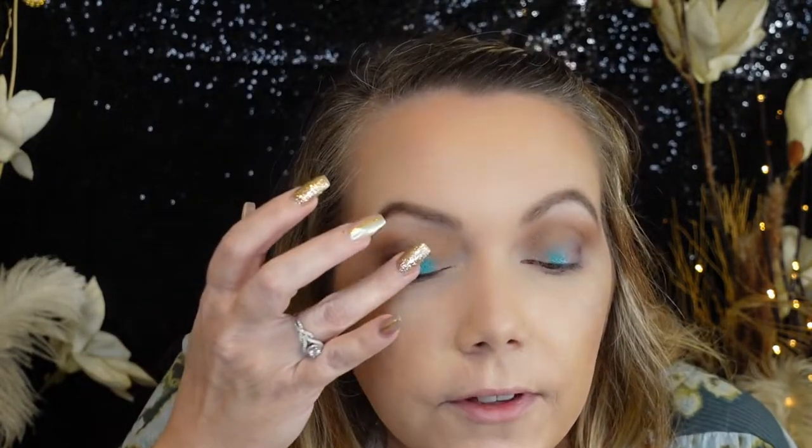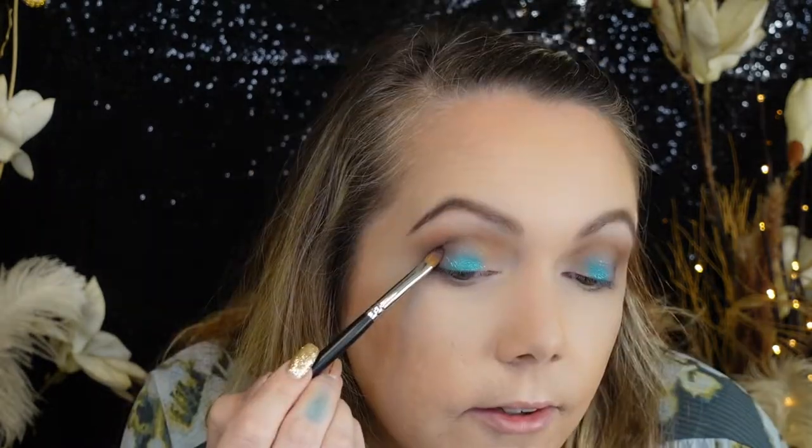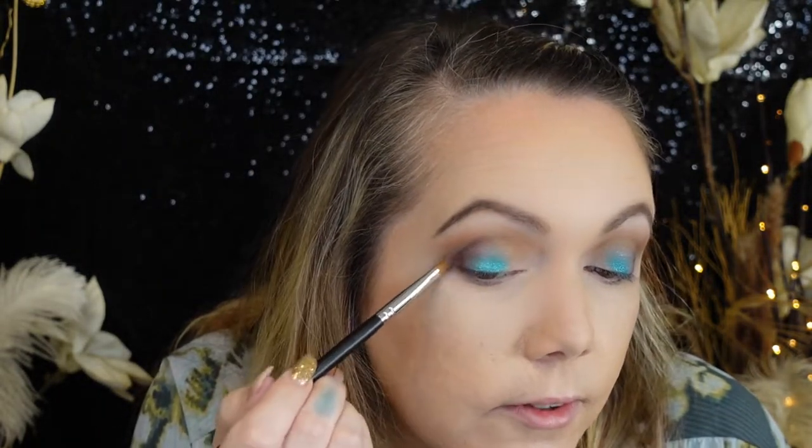I definitely love this blue color — it is really beautiful. It's almost more of a summer color to me than a fall color, but whatever. There are no rules in makeup. If you like it and you want to wear it, wear it. Wear it all over your lid — if it makes you happy, forget the rules.